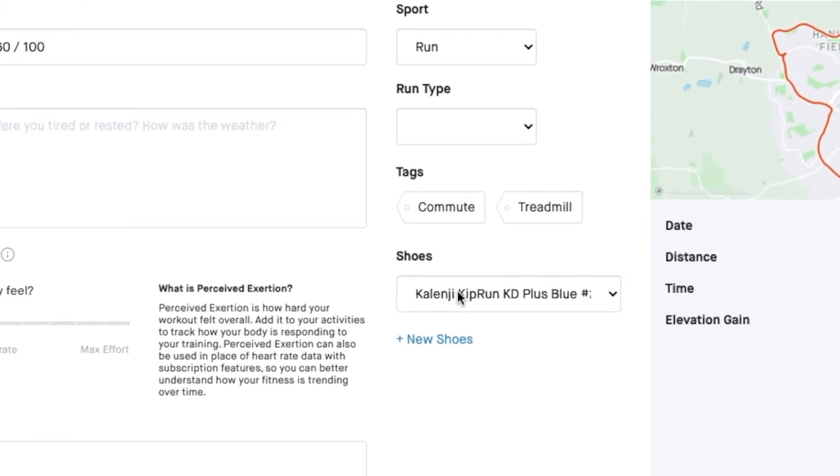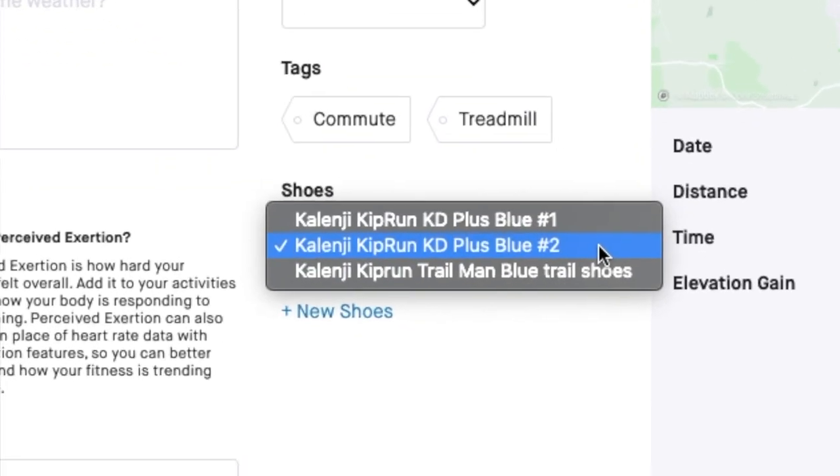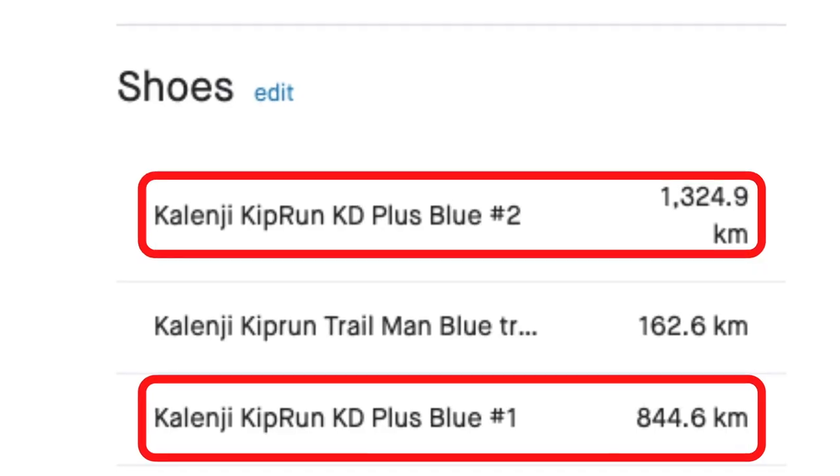First, I want to start by saying that I don't record personally how many miles or kilometers I'm running in each pair of shoes, but gladly Strava does it on its own. For every run you do, you have the possibility to edit it and add the exact shoe you've been running with, which is pretty cool because I basically have two pairs of shoes — road and trail — and it's pretty easy to keep track of when you need to renew them.